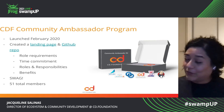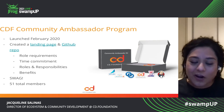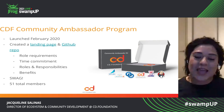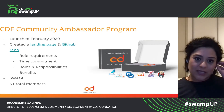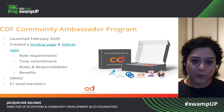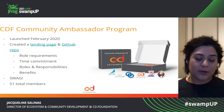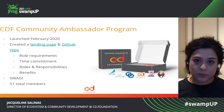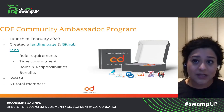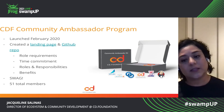Yes, I could build things very quickly, but at the same time I wasn't going to go very far if I didn't have the help and contribution of community members. So I launched the community ambassador program in February of 2020. I created a landing page and the GitHub repo. Here I outlined what the role requirements would be, what some time commitments and expectations would be, what the role and responsibility was, and some of the benefits.